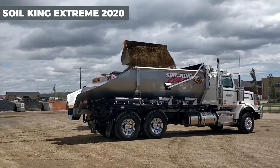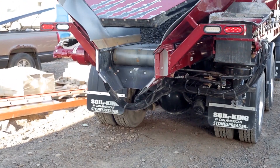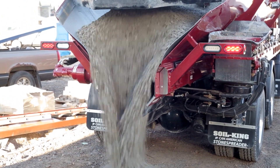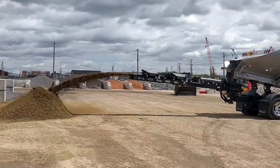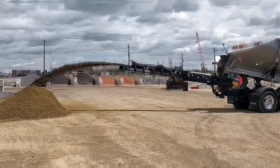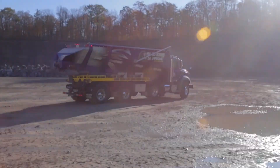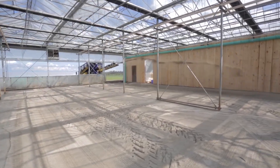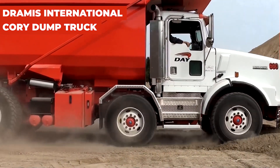The Soil King Extreme 2020 is a leader in the soil and rock spreading industry. This advanced machinery revolutionizes how businesses manage and distribute these essential materials. With the capacity to hold 30 cubic yards of lighter materials, it dramatically increases efficiency and safety in material handling. The Soil King is designed not only to spread, but also to precisely control the distribution, enhancing both productivity and environmental sustainability on projects ranging from agriculture to construction.